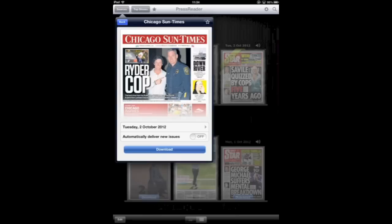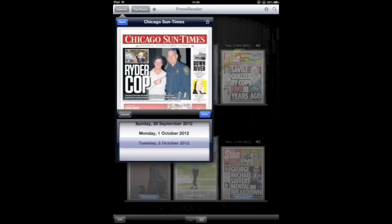You can also go in and change the date, and you can go back up to a week to get different issues.